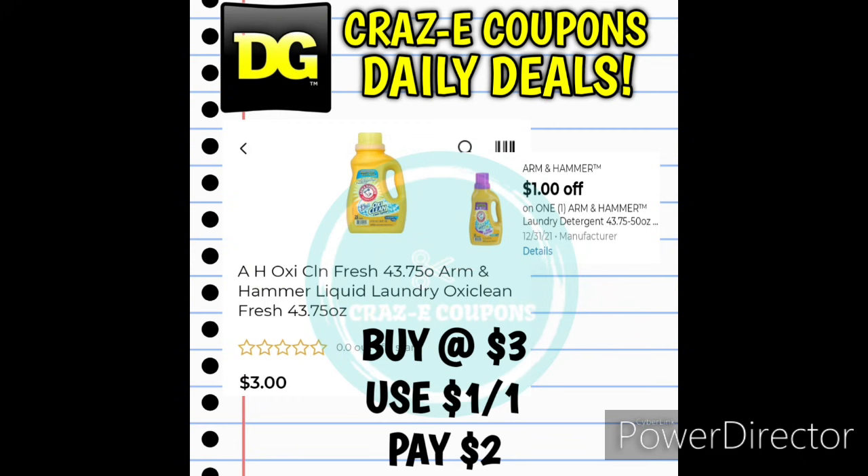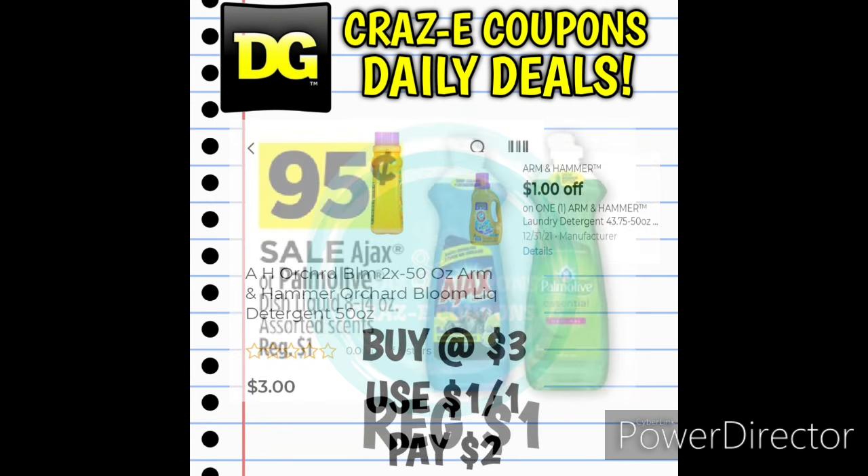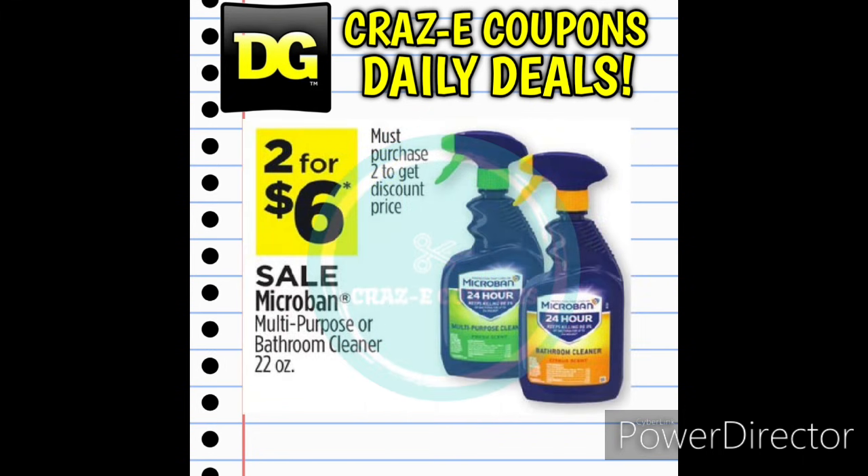Be on the lookout for Arm & Hammer liquid laundry detergents priced at $3 — the Clean Fresh and Orchard Bloom scent varieties are both $3, and after the digital coupon you'll pay just $2 each. We also have Ajax or Palmolive dish liquids 8 to 14 ounces normally $1, on sale this week for $0.95. And the Microban multi-purpose bathroom cleaners are on sale 2 for $6, making those just $3 each.